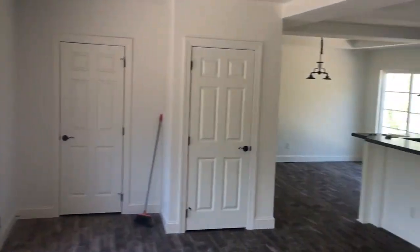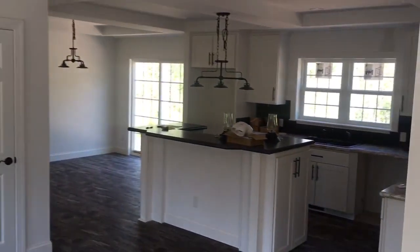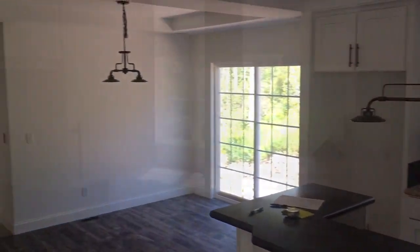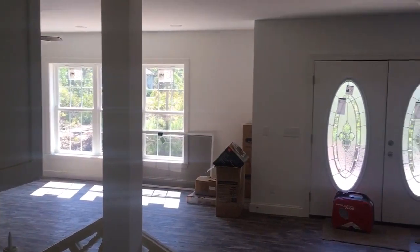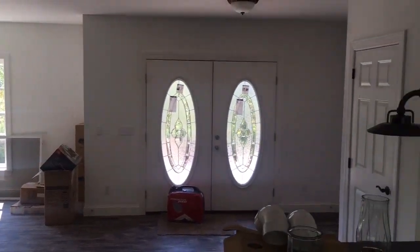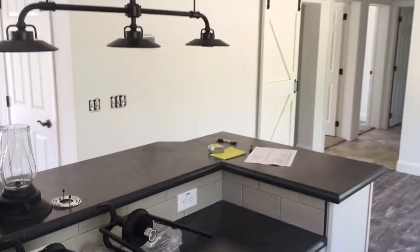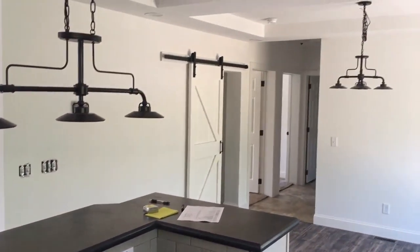Of course, we can make some modifications to plans as well. So if you have a room size that you're really trying to achieve, typically we can do that for you. Here's the view from the kitchen looking all open into the living room and foyer — a big kitchen island and the barn door over the pantry.